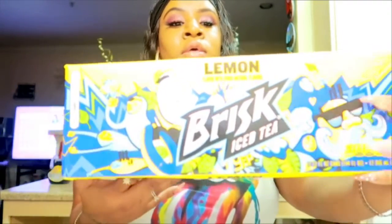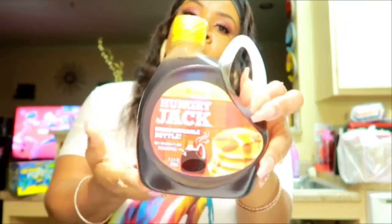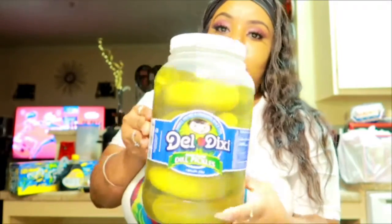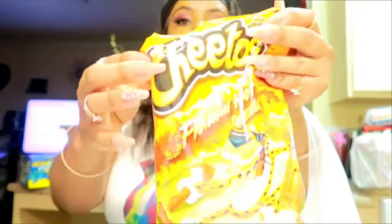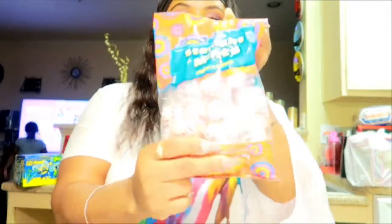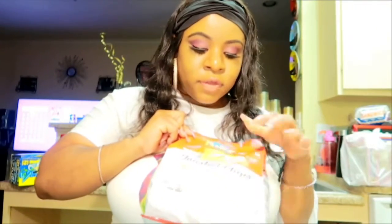I got some Brisk tea — the lemon kind. I got the Hungry Jack butter biscuits. Last but not least I got some more pickles because I like putting some peppermint in there and we eat it like that. I got some hot Cheetos for the children, and I got some peppermint to go in the pickles.